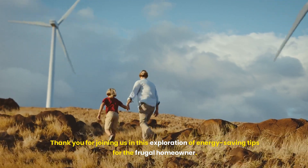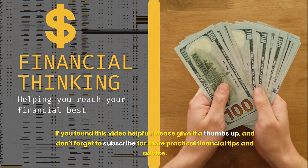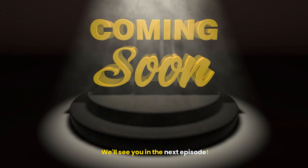Thank you for joining us in this exploration of energy-saving tips for the frugal homeowner. If you found this video helpful, please give it a thumbs up, and don't forget to subscribe for more practical financial tips and advice. We'll see you in the next episode.